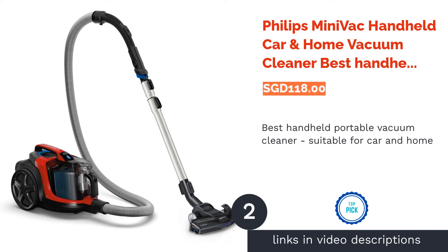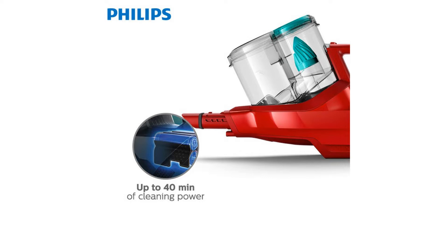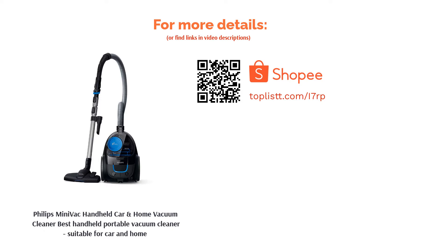The second product is the Philips Mini Vac Handheld Car and Home Vacuum Cleaner — the best handheld portable vacuum cleaner suitable for car and home. The two-stage cyclonic airflow ensures dirt and dust don't escape while maintaining high-level suction and optimal performance. Its nozzle design also allows it to reach difficult spots like the nooks and crannies of your car.